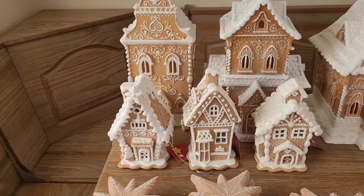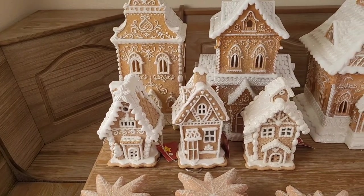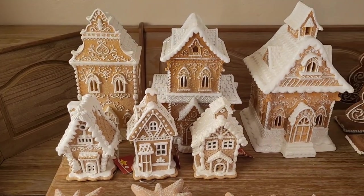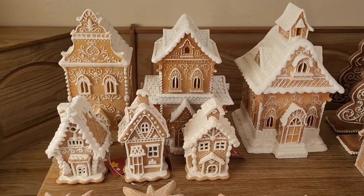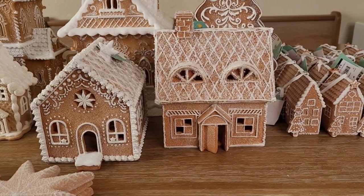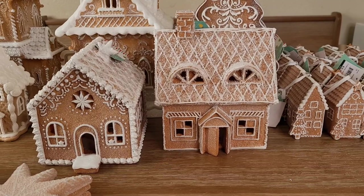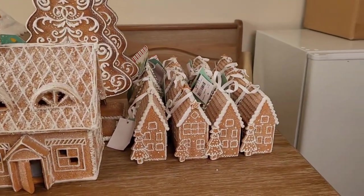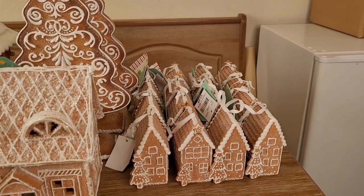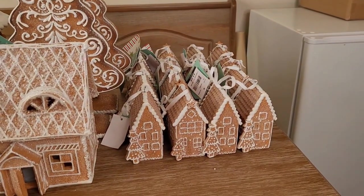The next three houses, the smaller ones in front, are all from Tuesday Morning, and all five of these houses do light up. These two houses right here light up as well and they're from Burke Outlet, as well as these gingerbread houses that are ornaments — all of these came from Burke Outlet as well.